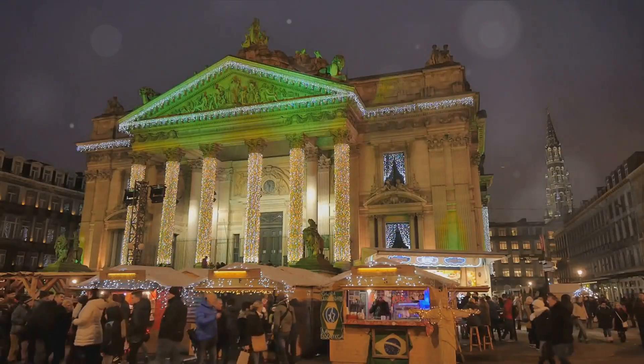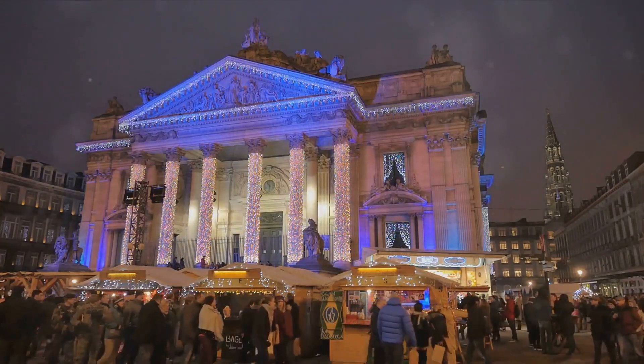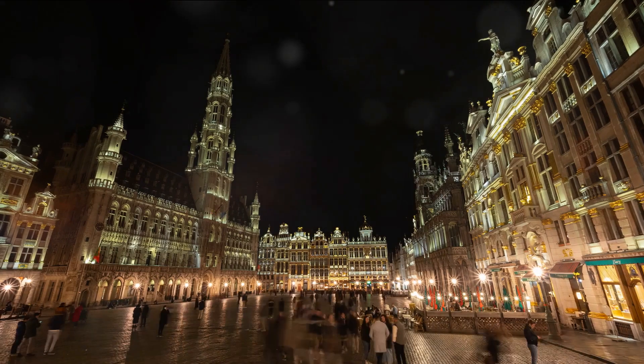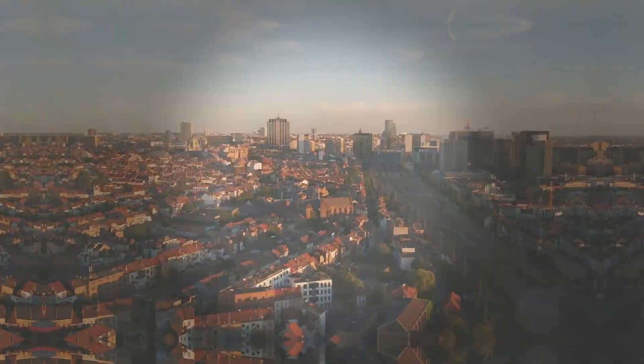If you're more into dancing, head over to the Matonga district. The pulsating rhythm of the music is infectious, and you'll find yourself moving to the beat in no time. From jazz clubs to techno raves, from cozy pubs to sophisticated wine bars, Brussels' nightlife has something for everyone. Brussels at night is a sight to behold.